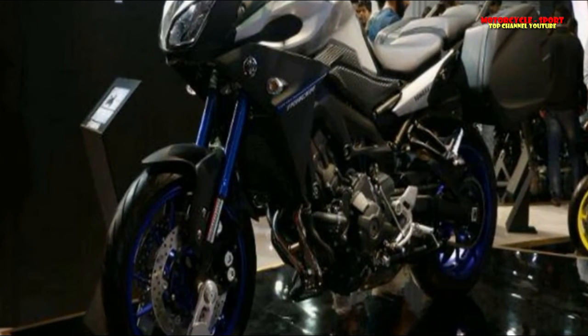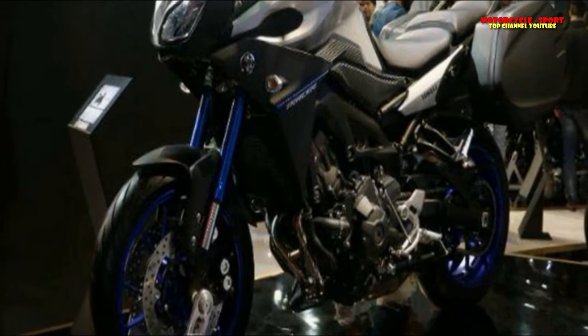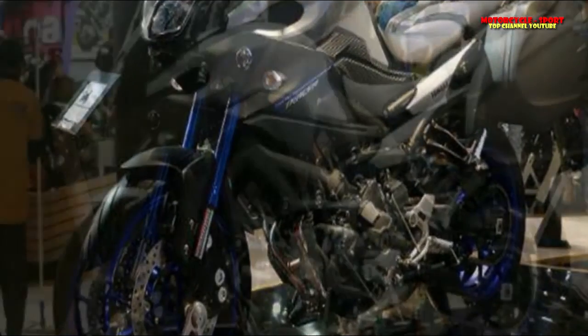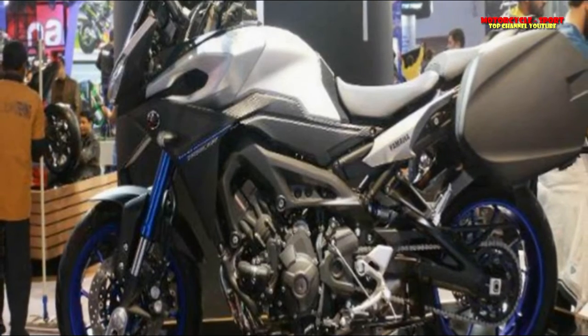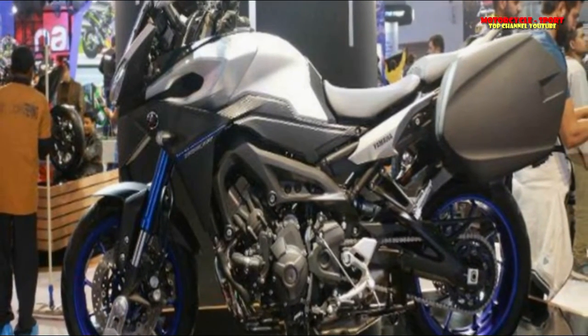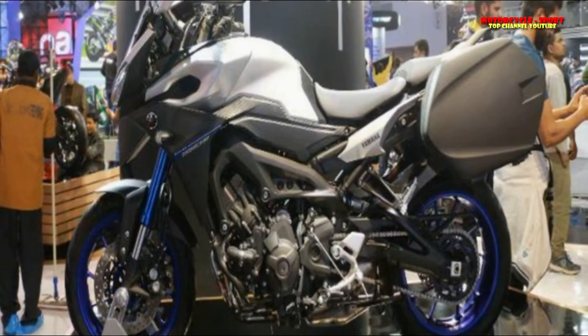Given the current popularity of the Adventure Touring segment, and if it does arrive, pricing is expected to be around RS 12 lakh ex-showroom, rivaling the Triumph Tiger 800, the BMW F850 GS, and the Honda Africa Twin.